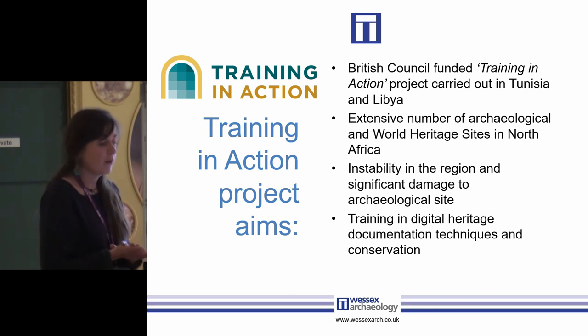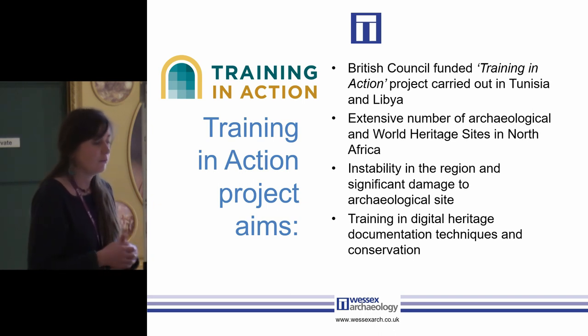Who were we training? Over 40 individuals from the Institut National du Patrimoine in Tunisia, the Department of Archaeology of Tripoli, and the Department of Antiquity of Benghazi.